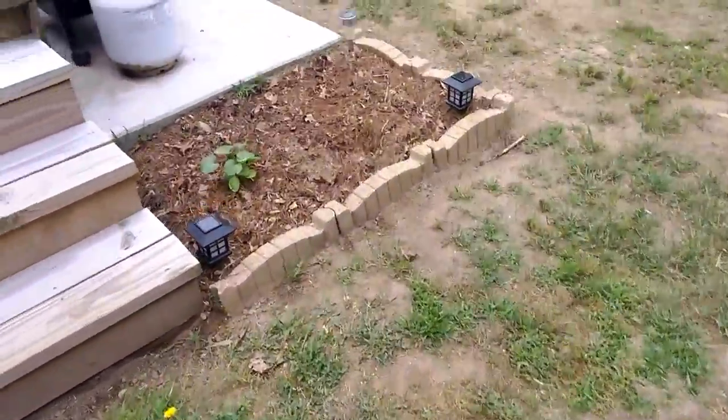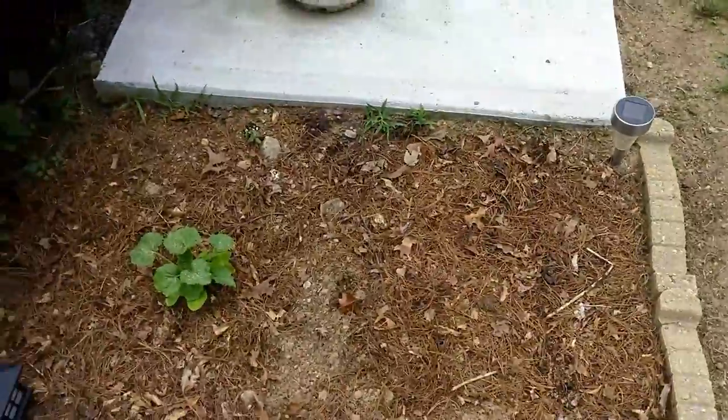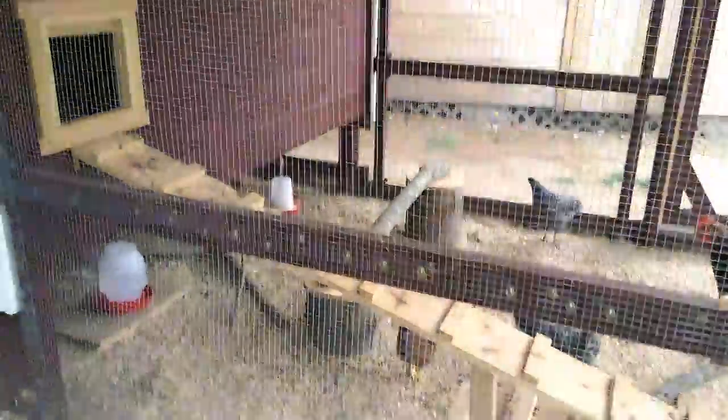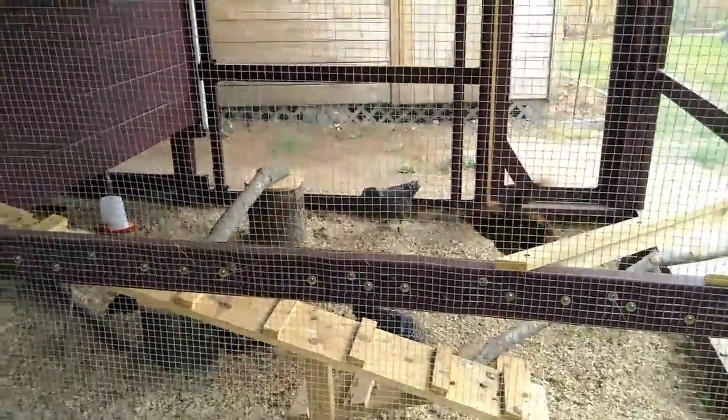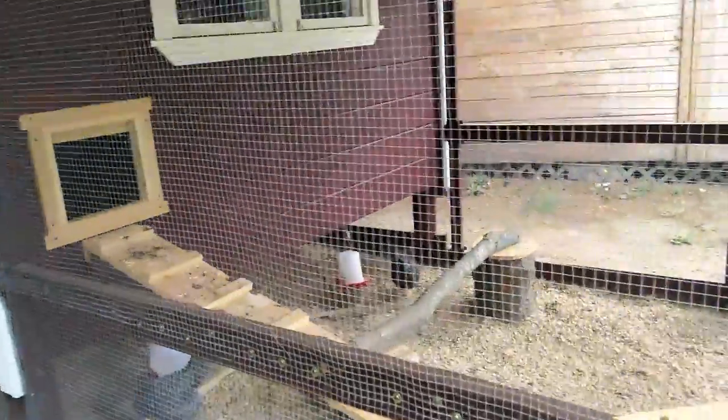Over here I planted some zucchini but only one plant took, so I guess I gotta get back to the drawing board — either buy a started plant and just throw it in so I can get plenty of zucchini. We all love zucchini. These girls will keep this garden moving for years to come. In the winter we'll let them free-range in the garden — they'll clean up all the weeds and fertilize it. We gotta keep them out now because they'll eat all my plants, but they will fertilize and clean up that garden. Next year that garden should thrive.